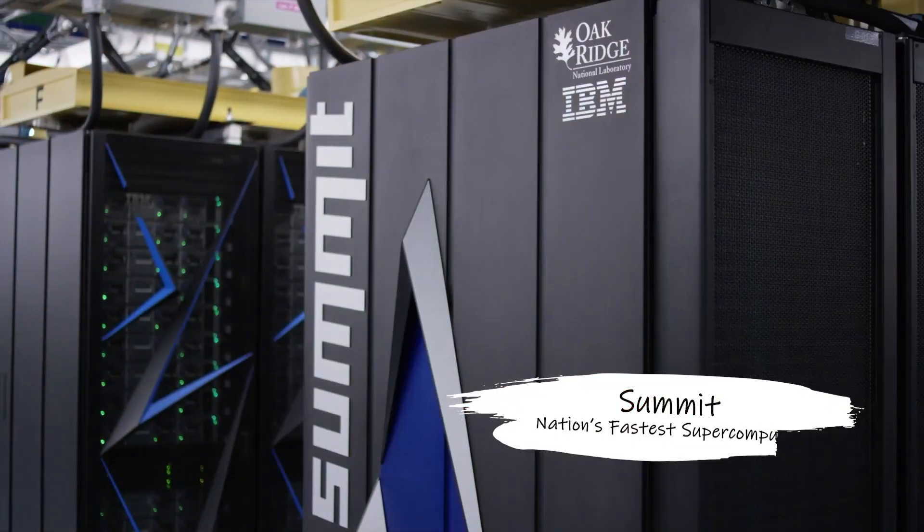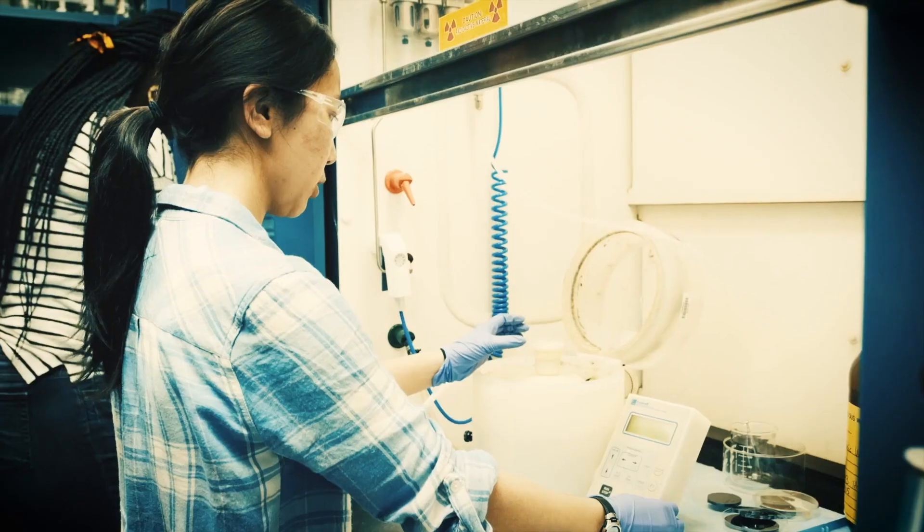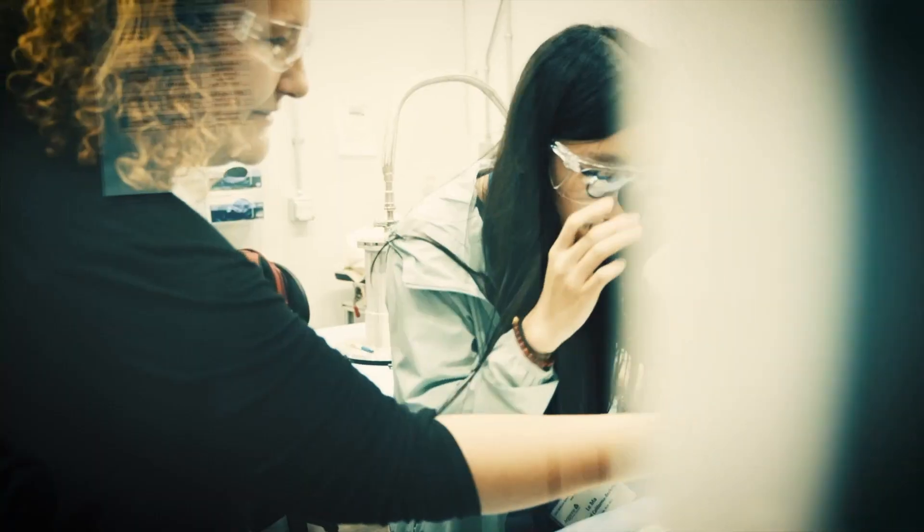For the future of all STEM subjects, it's really very important to encourage new generations of researchers to see the excitement that we have here and to share it. I really like the energy here.